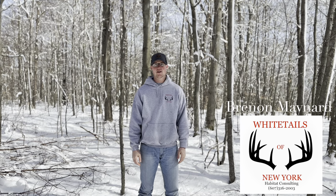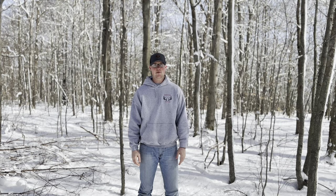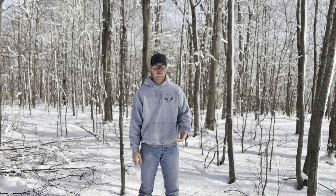Hey guys, it's Brennan Maynard with Whitetails of New York. Today I want to talk about timber harvest and the importance of having that on your property. The first thing I like to look at is how a timber harvest can change your property and alter the habitat to benefit your deer herd.